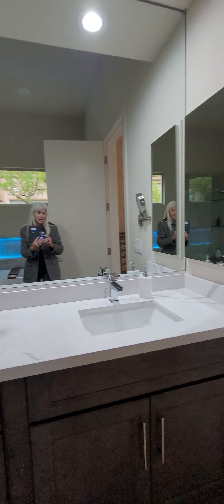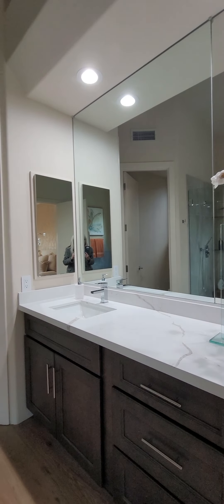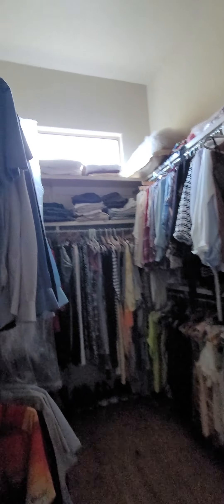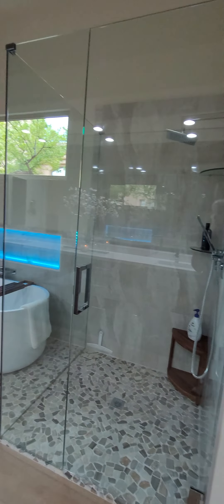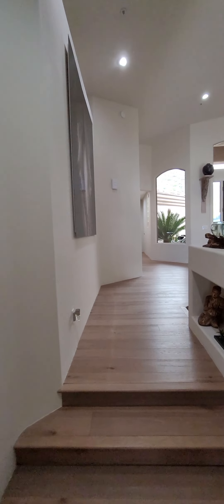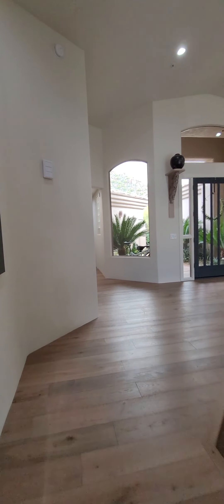Let's go check out the en suite. We have one sink, two sinks, glass-in shower, soak-in tub, vaulted ceiling, a little architectural design, wash closet, and a walk-in closet that goes around the corner. And the ceilings get higher — they were high in there, and they're even higher in here.